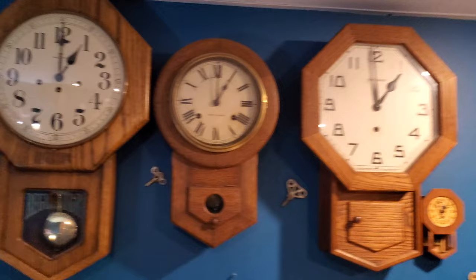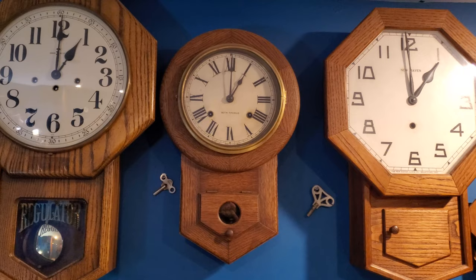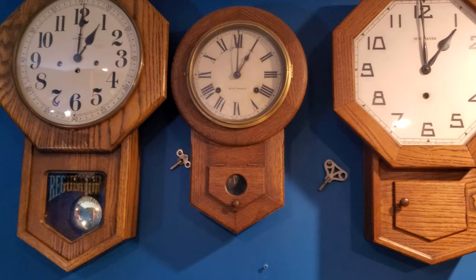This is my Seth Thomas short drop — an actual true short drop, not just like the Howard Miller. This one is made fully in America. This clock strikes on a coiled gong every 30 minutes and has a Seth Thomas 89 movement in it.